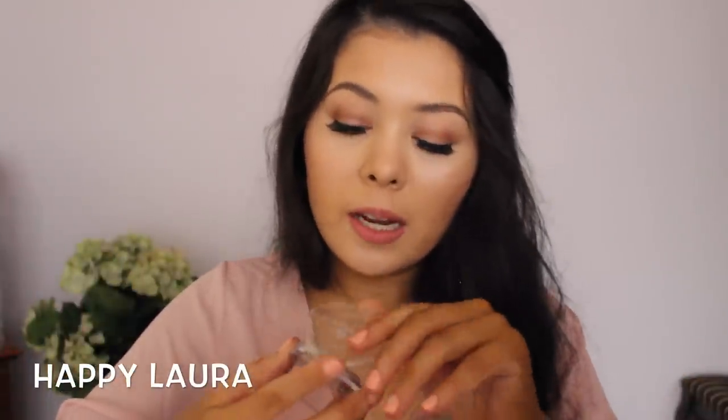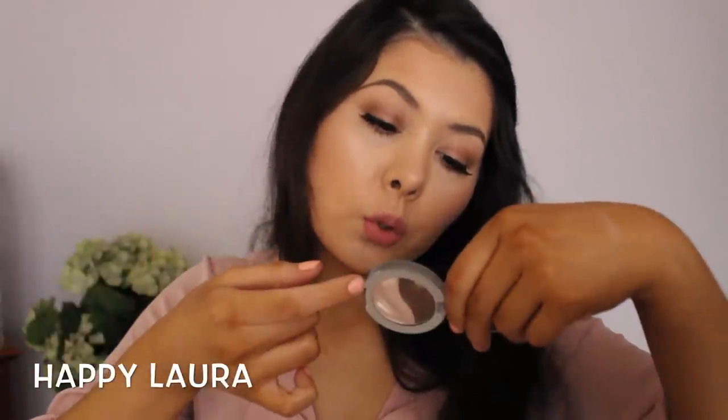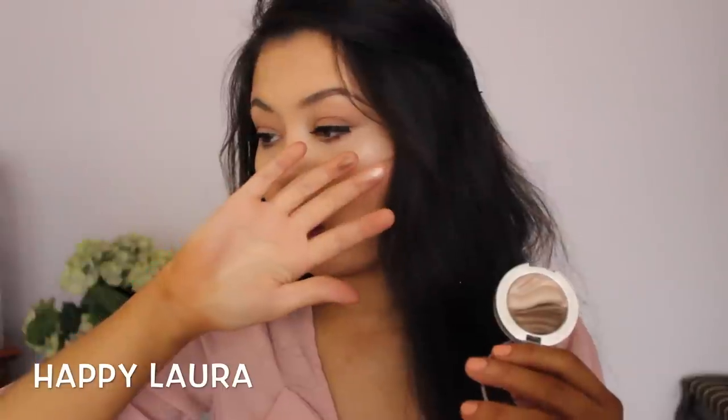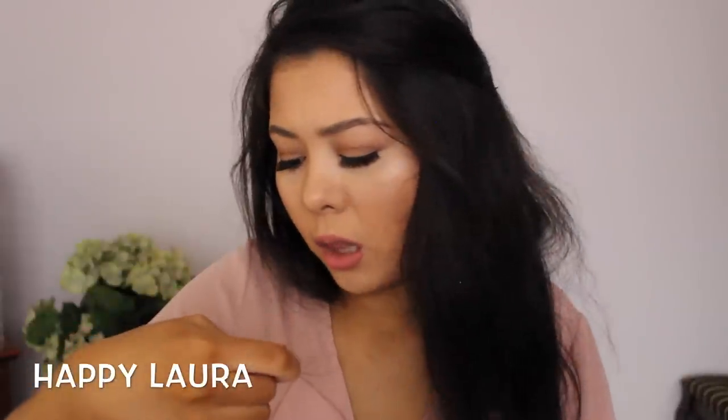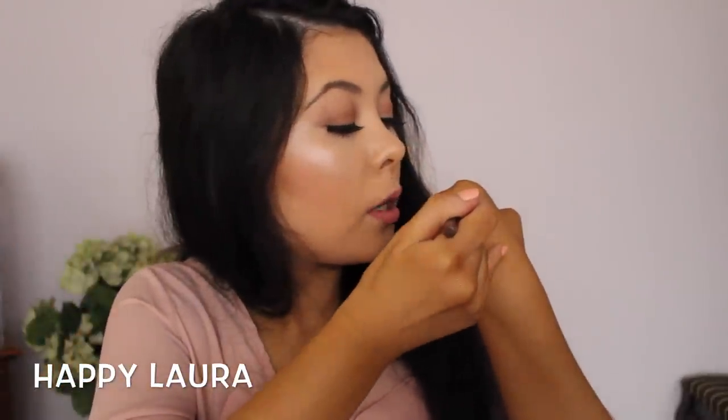I picked up an Essence eyeshadow duo — I love these duos by Essence, I think they're the best. This one is in the shade Irresistible Caramel Cream and it's so pretty, especially the lighter shade which I think will be an amazing highlighter. I also picked up the Australis Bombtastic Bronze 10-hour waterproof eye pencil eyeliner — Fran recommended it and I absolutely love it.